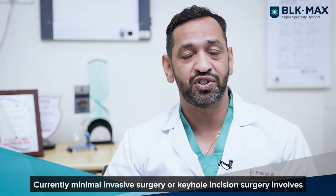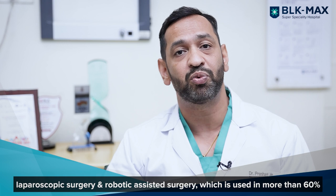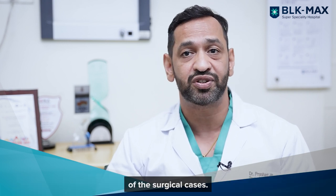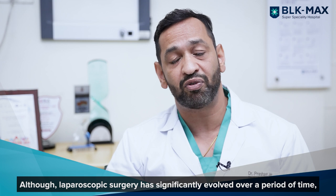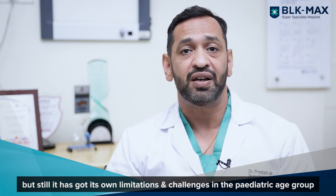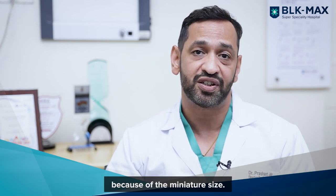Currently, minimally invasive surgery or keyhole incision surgery involves laparoscopic surgery and robotic assisted surgery, which is used in more than 60 percent of surgical cases. Although laparoscopic surgery has significantly evolved over a period of time, it still has its own limitations and challenges in the pediatric age group because of the miniature size.